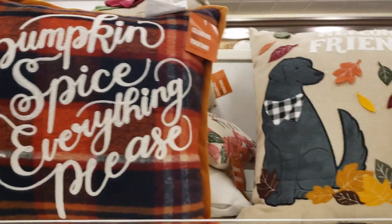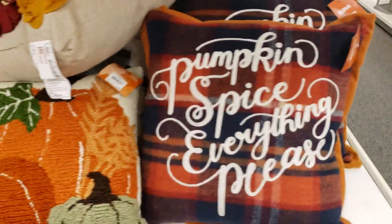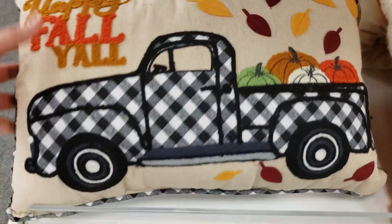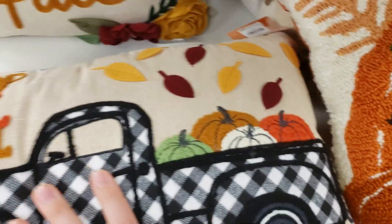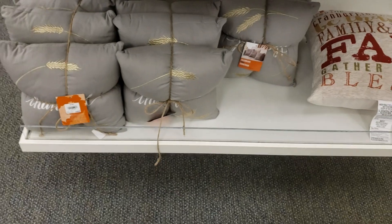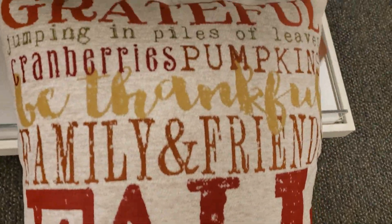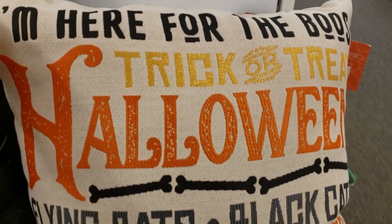They had a really good selection of fall and Halloween pillows — so many of them are really cute. Like that pumpkin one, and then this little truck one was really cute. But I don't really do the seasonal pillows. To me it's just one more thing that I have to find a place to store, so I don't normally do them, but I do really like to see them in other people's houses and I just think they're really cute.